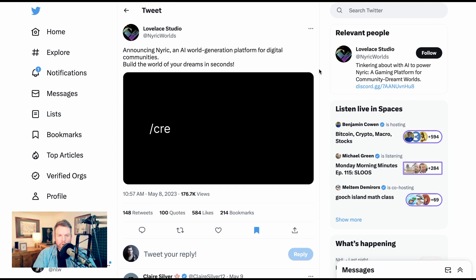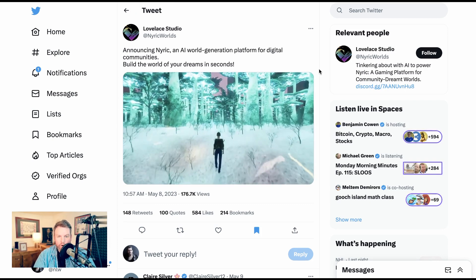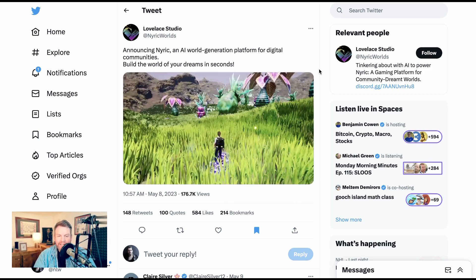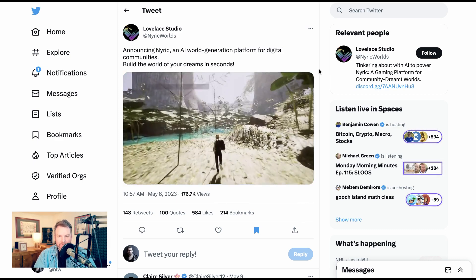Now speaking of 3D worlds, Lovelace Studios also announced NYRIC, which is their AI world generation platform — effectively text-to-3D world. It's very, very cool. I'm actually going to show this video in full right now.